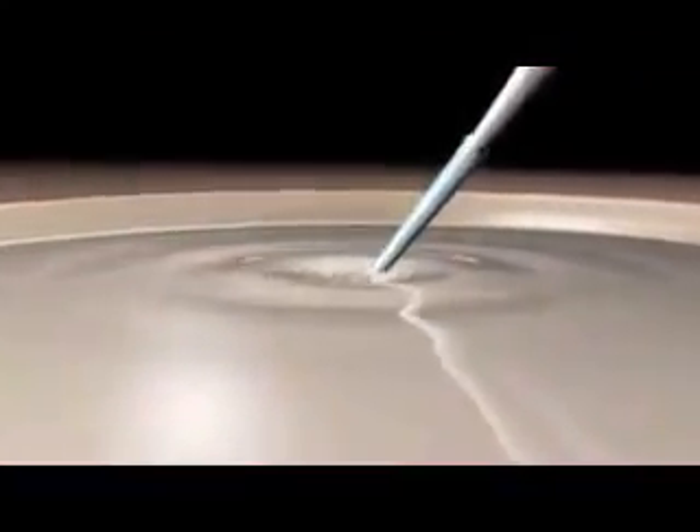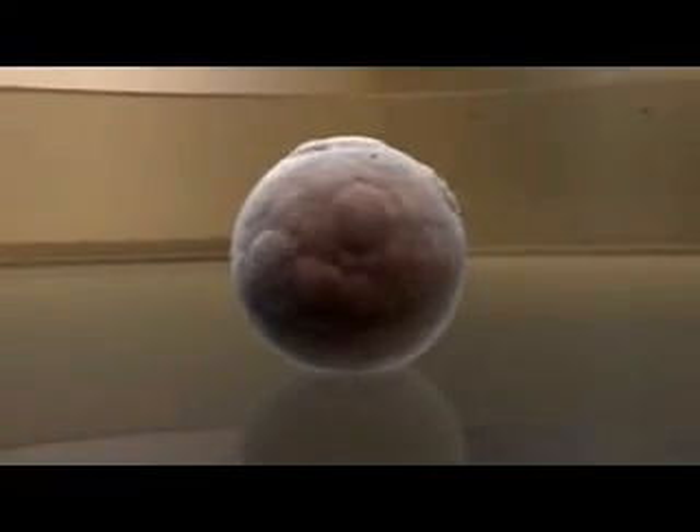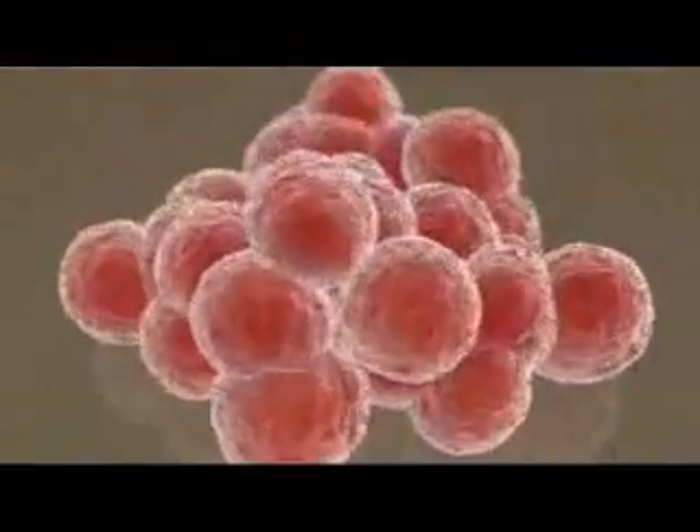In contrast, the pluripotent cells of the inner cell mass can be harvested and grown indefinitely in vitro, and can give rise to every type of cell in the body. These pluripotent cells in culture are known as embryonic stem, or ES cells.